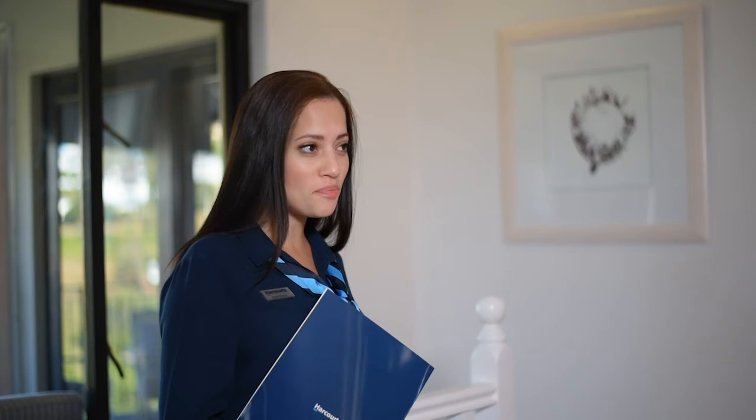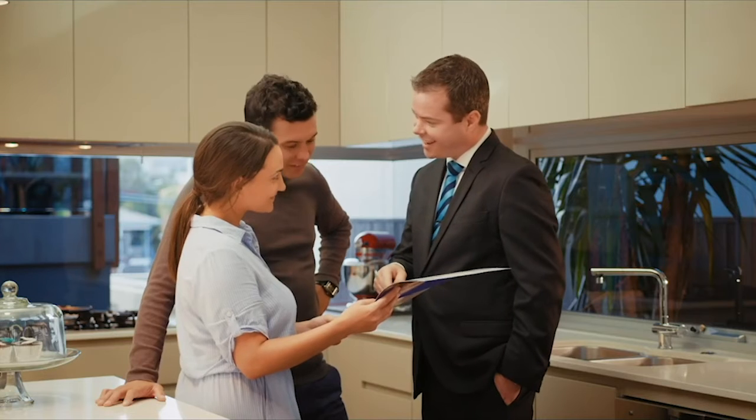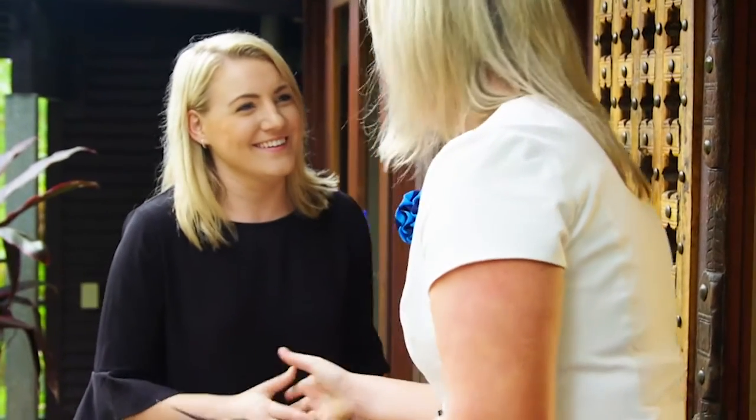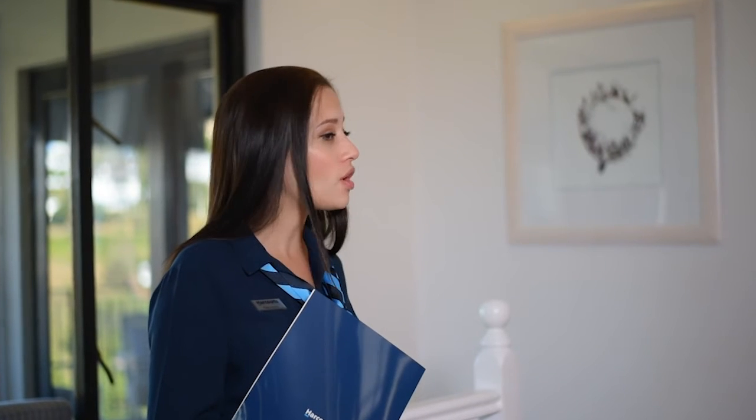Once an offer has been accepted and both parties have signed the contract, the buyer will be asked to pay a deposit. In some cases, however, a 100% bond is accepted. Once paid, the deposit is held in a trust account until all conditions of sale have been met. If conditions of sale are not met, the deposit gets paid back to the buyer.